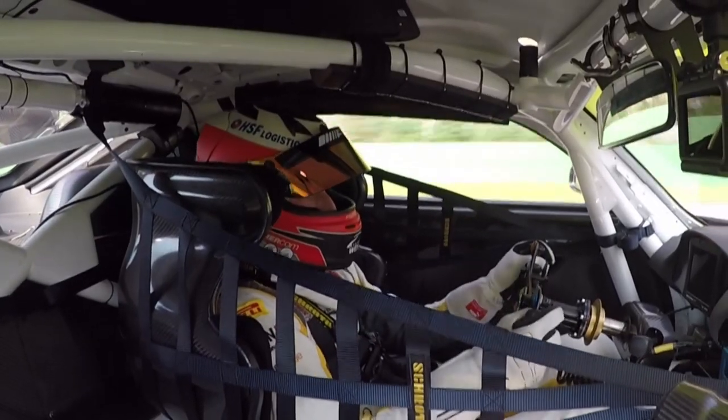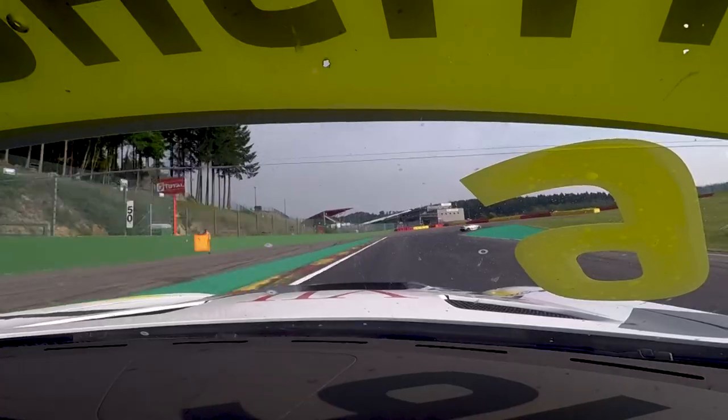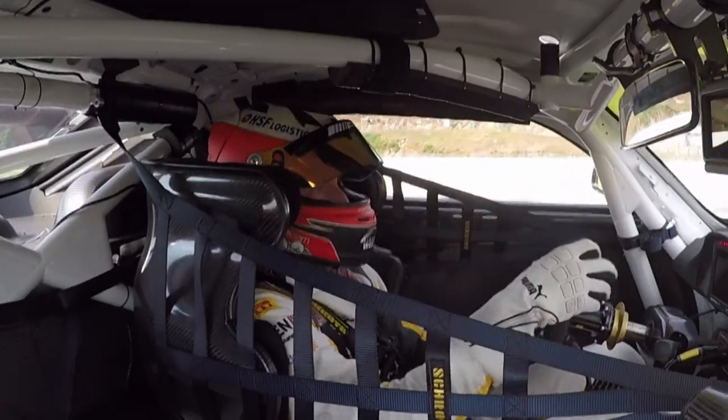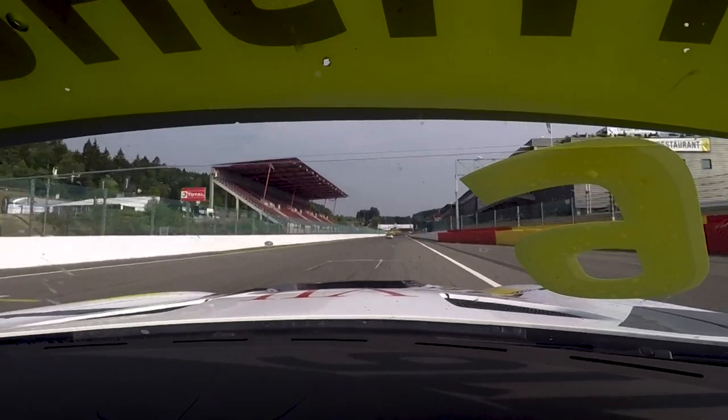All the way through, and braking as late as possible again for the chicane — a bit too late. Oopsie. And then go on power and see what lap time we did.